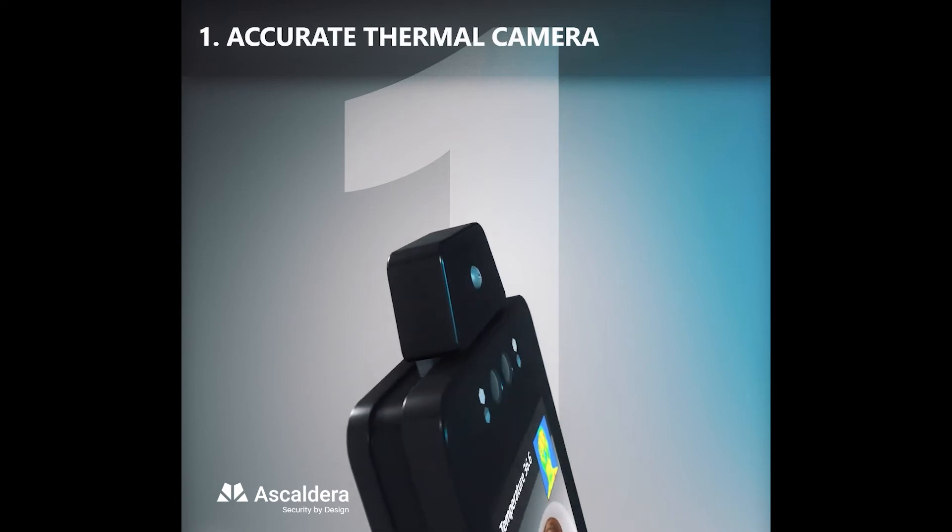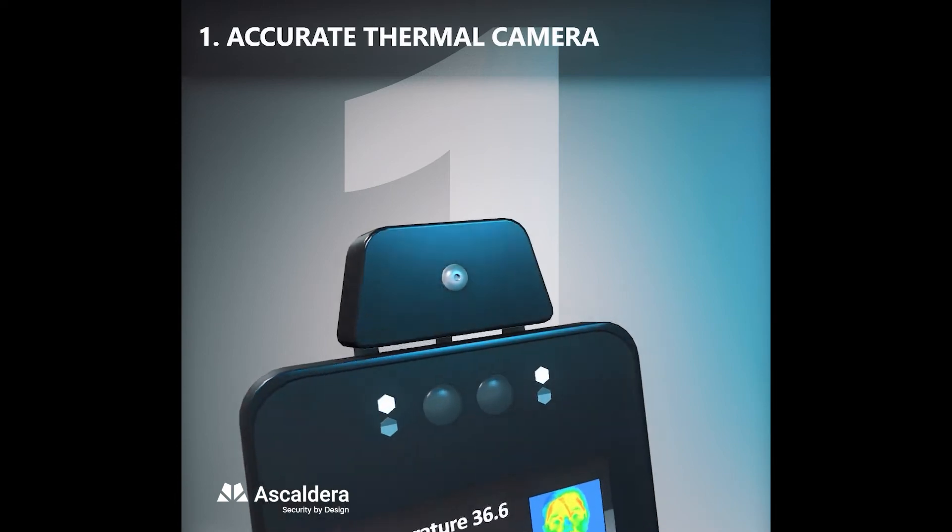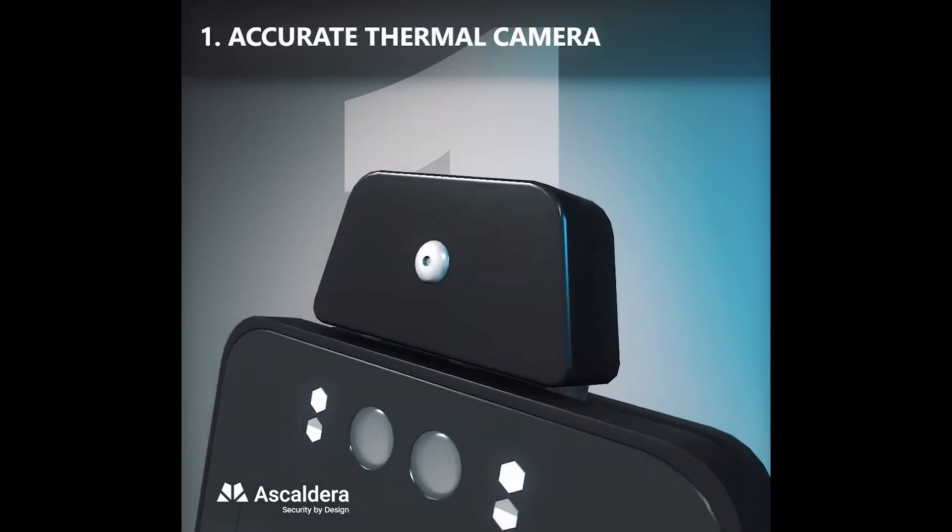Fast and accurate body temperature measurement using an advanced thermal imaging sensor, better than any infrared-based thermometer.